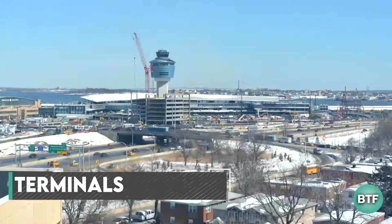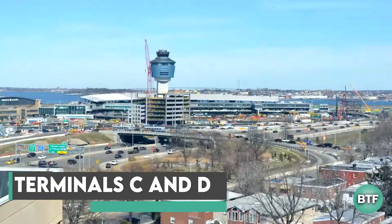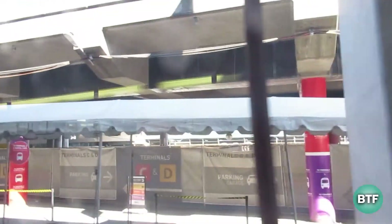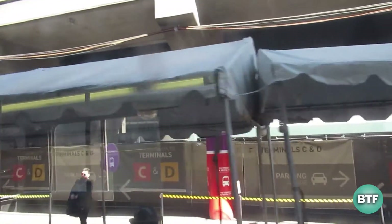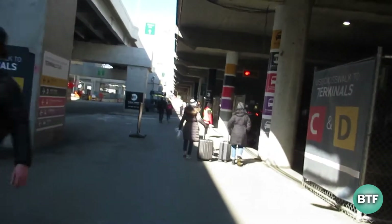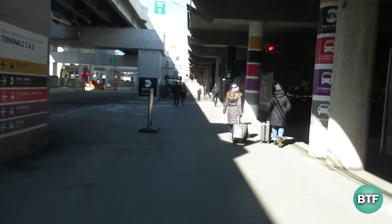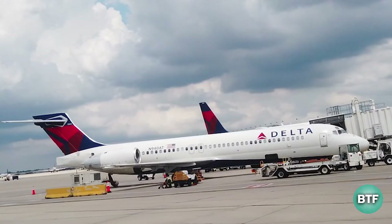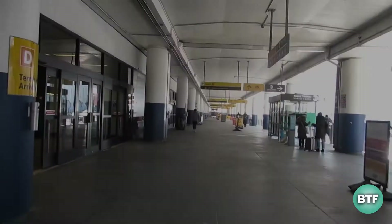The LaGuardia project's subsequent phase will concentrate on Terminal C and D, which Delta owns. These two terminals will be combined into one building at a cost of $3.9 billion. The new structure will be 120,000 square meters — more than double the combined size of the two old terminals — and will include new concourses that can accommodate some of the largest and finest airplanes in the world.